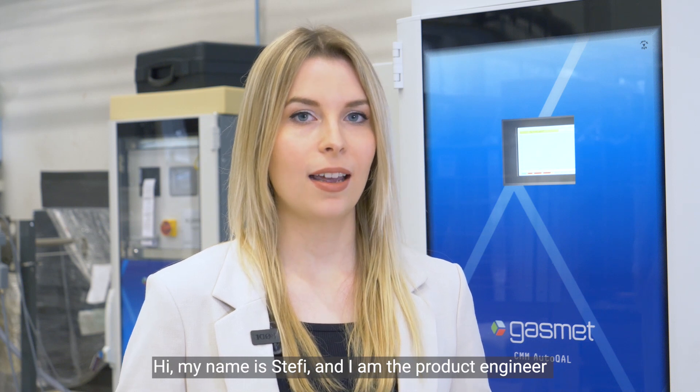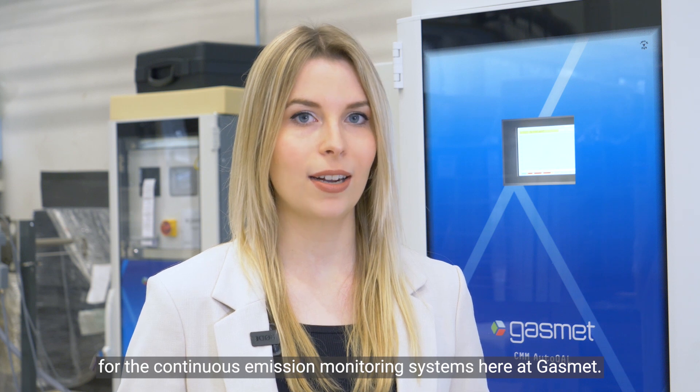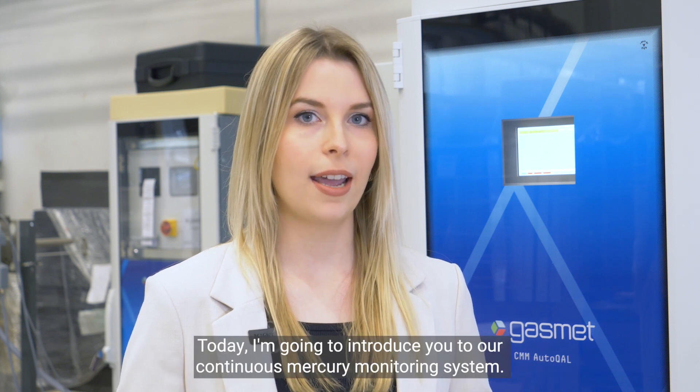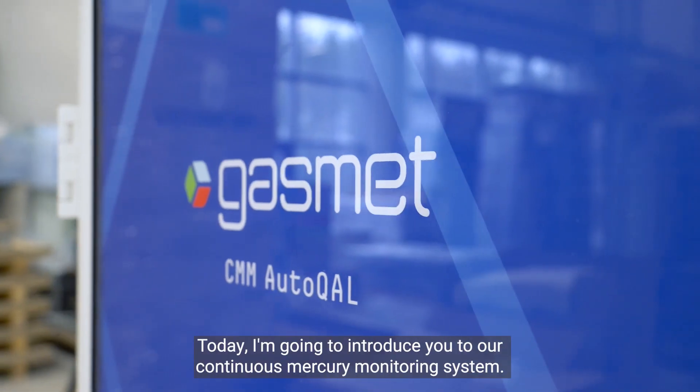Hi, my name is Steffi and I'm the product engineer for the continuous emission monitoring systems here at GASMET. Today I'm going to introduce you to our continuous mercury monitoring system.